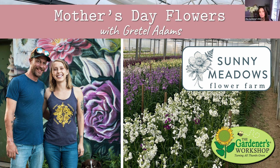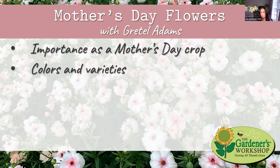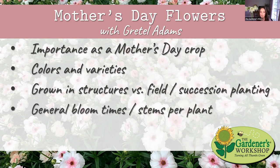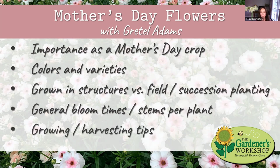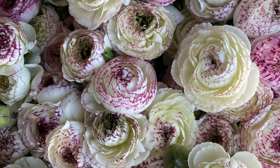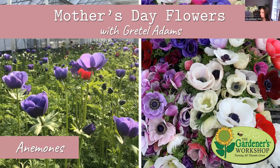If you're watching on YouTube, all the beautiful images you're about to see were provided by Gretel. For each of these top five flowers, I'm going to ask Gretel why each crop is important for Mother's Day, what colors or varieties they like to grow, whether they grow it in structures or in the field, how long they succession plant, typical bloom times, how many stems per plant, and a growing or harvesting tip. The two crops we're covering today are things Gretel grows from corms. Next week we'll have two seed-grown crops and a bulb.